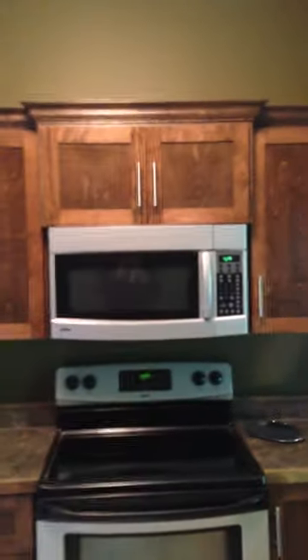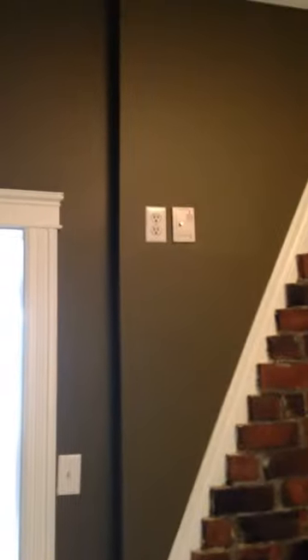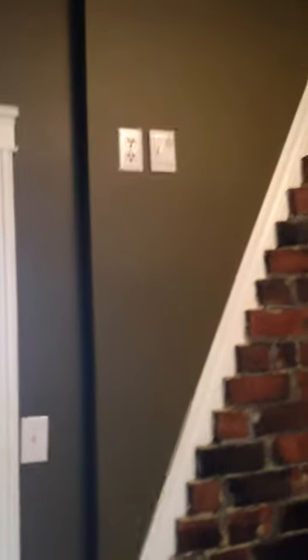Nice big kitchen, relatively new cabinets, dishwasher, double sink, lots of drawers, lots of cupboards, microwave, stainless steel fridge and stove, and again lots of cupboards. Really cool brick inlay right there, and also there's a spot if you want to hang a television right there.